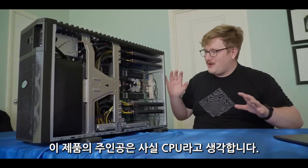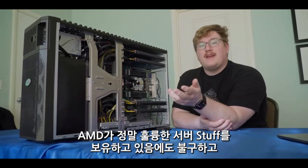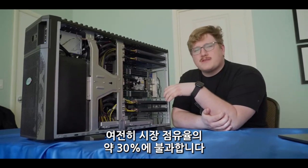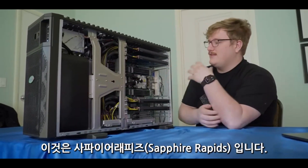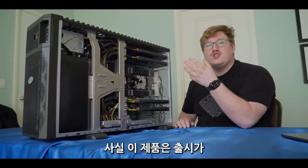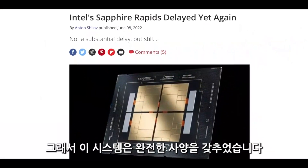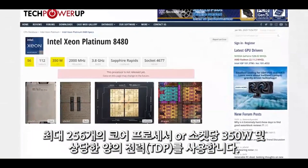I think the star of the show is actually the CPUs. This isn't an AMD-based system — this is Intel. Despite AMD having really awesome server hardware, it's still only about 30% of the market share, so 70% of the systems they're selling are still Intel-based. This is Sapphire Rapids, which has just come out after like two years of delay. Fully spec'd out, this system could have up to 256-core processors at 350 watts per socket — a serious amount of power.